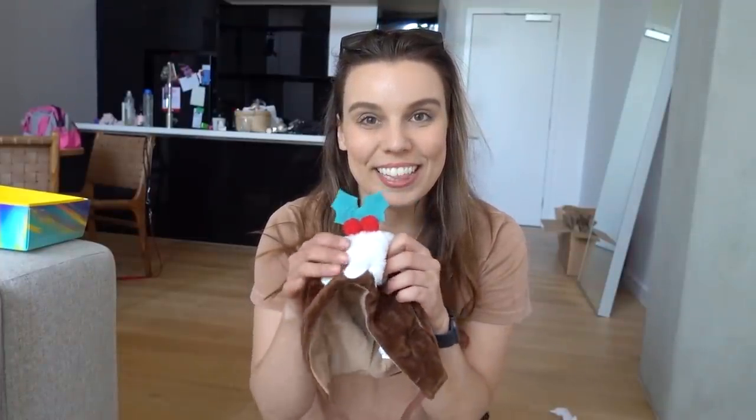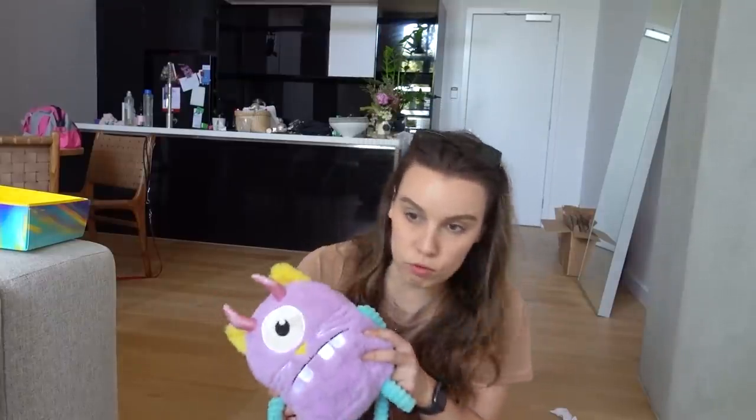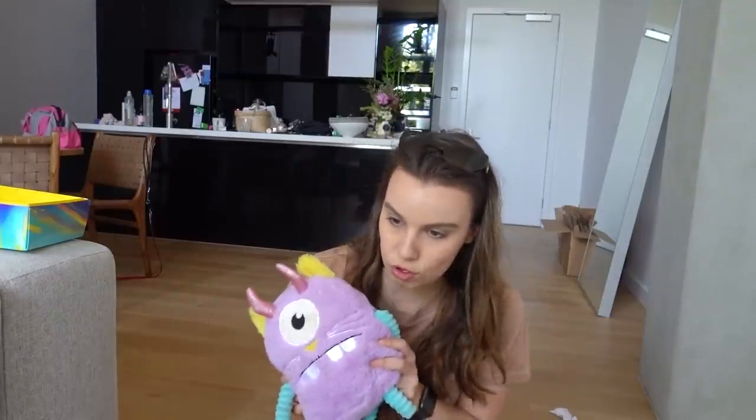I also couldn't help myself but buy Bowser a little early Christmas present. Now, he doesn't like costumes — they make him a bit hot — but I just thought, because it's a special occasion, maybe just this one time Bowser would be happy to wear this little hat for mum. Come here, my little pudding. We do the monster mash, the monster mash.